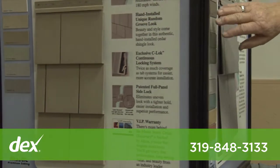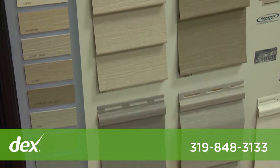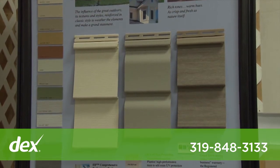In siding we offer steel, aluminum, vinyl, shake, board and batten, imitation brick, and fiber cement siding, and an array of colors and styles to match the wants and needs of your remodeling project.